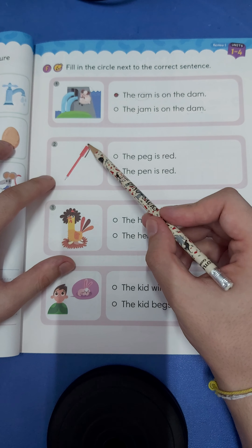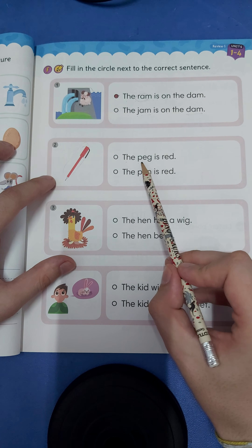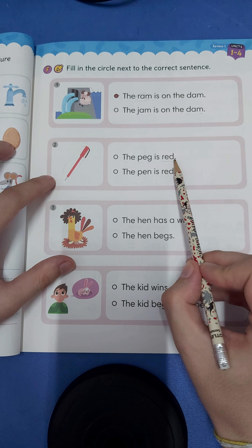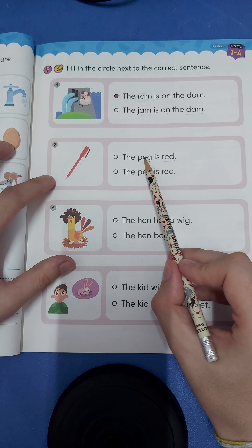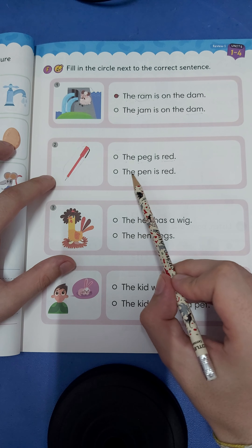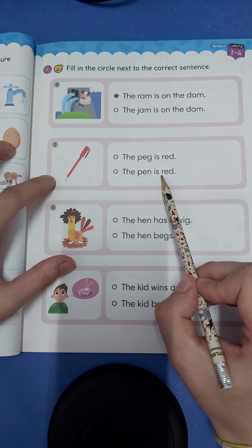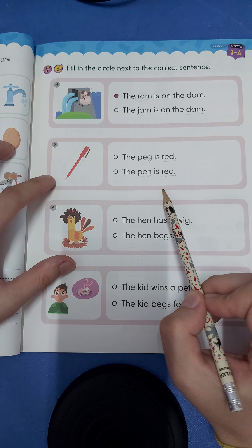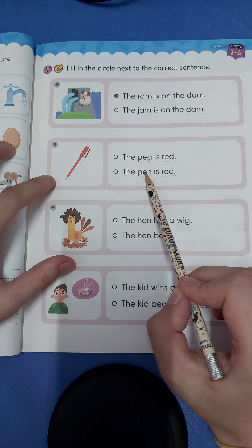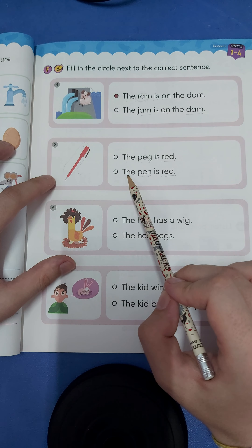Okay, number two, what do you see? The p-egg-peg is r-ed-red — the peg is red. Or the p-en-pen is r-ed-red. Is this a peg or a pen? Yes, this is a pen. The pen is red.